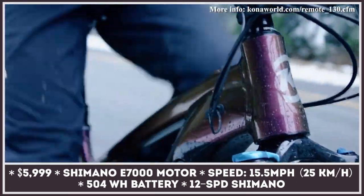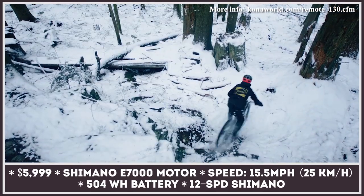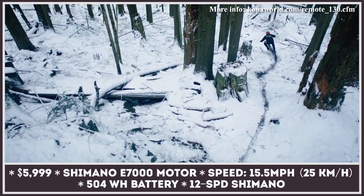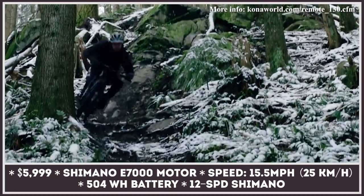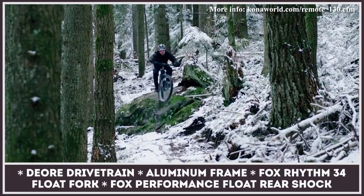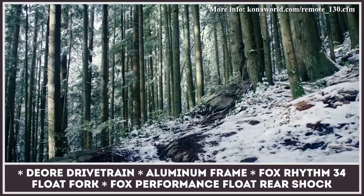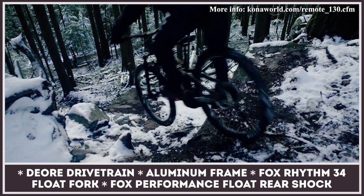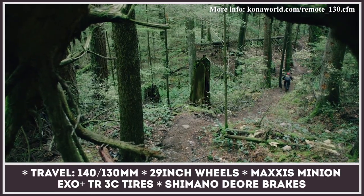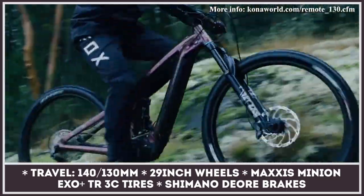The Ferndale, Washington-based Kona crosses its best-selling Process 134 and Remote 160 bikes to create the ultimate trail rider with electric pedal assist. The model uses 6061 aluminum for the frame, and its geometry mimics that of the Process. It offers 130 millimeters of rear suspension travel with a Fox Performance Float rear shock, and up front is assisted by the Fox Rhythm 34 Float fork with 140 millimeters of travel. The propulsion components include the E7000 motor, a 12-speed drivetrain from Shimano, and a 504 watt-hour battery pack installed into the frame tube.